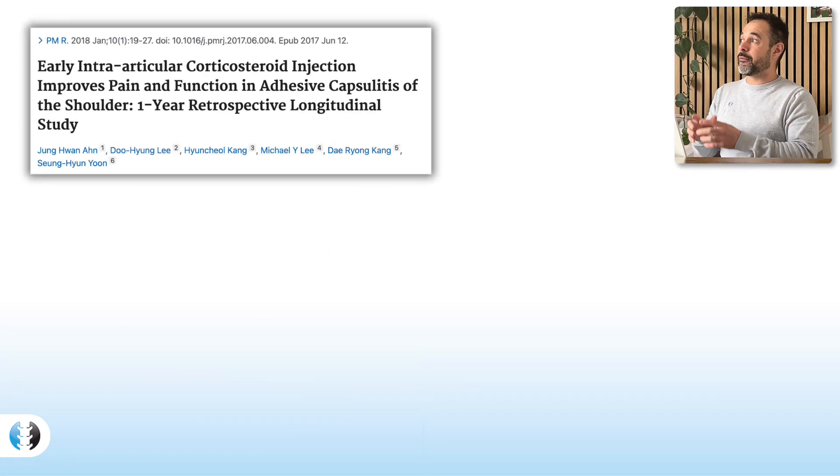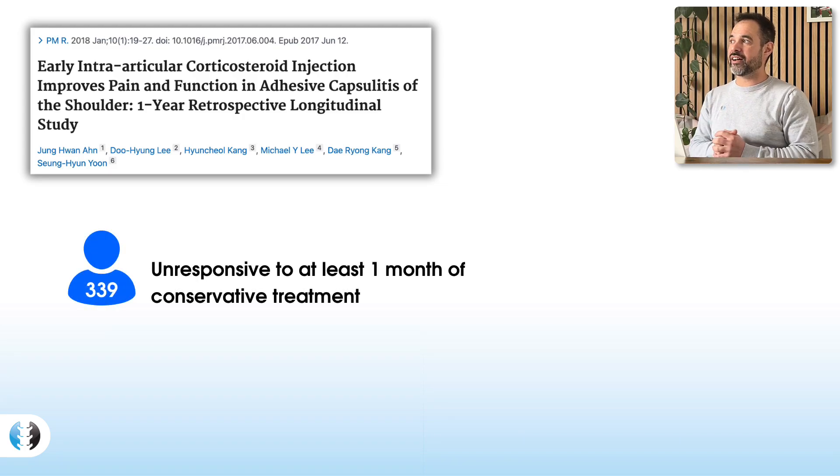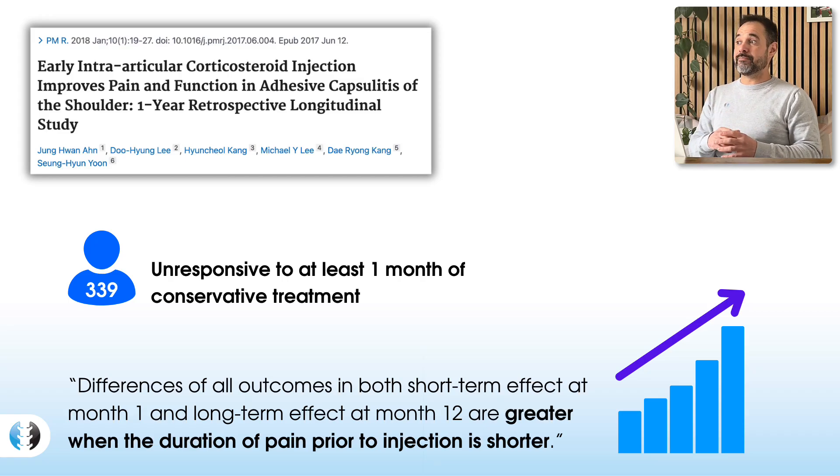Let's look at this first study from Juanan et al in 2018. This research looked at 339 patients who, after one month of conservative treatment without a steroid injection, did not get the results they were looking for — they were unresponsive to a month of conservative treatment. The authors then looked at the progress of these patients across the next year after they had a steroid injection. They found that differences in outcomes at both one month and 12 months were greater when the duration of pain prior to injection was shorter.